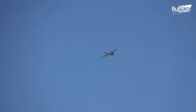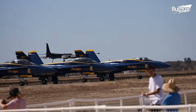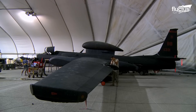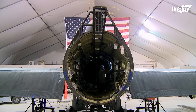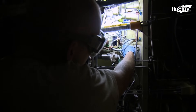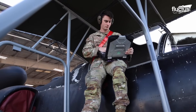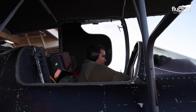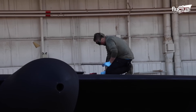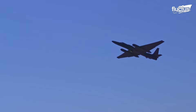At seven decades old, the U-2 Dragon Lady remains an integral part of the U.S. spy apparatus. Most of the aircraft's success is owed to the maintainers, who ensure that every component is regularly examined, tested and replaced. These men and women know the important role that the U-2 plays and will continue to play for several more decades. With their hard work and expertise, the Dragon Ladies of the U.S. Air Force will continue to fly high.